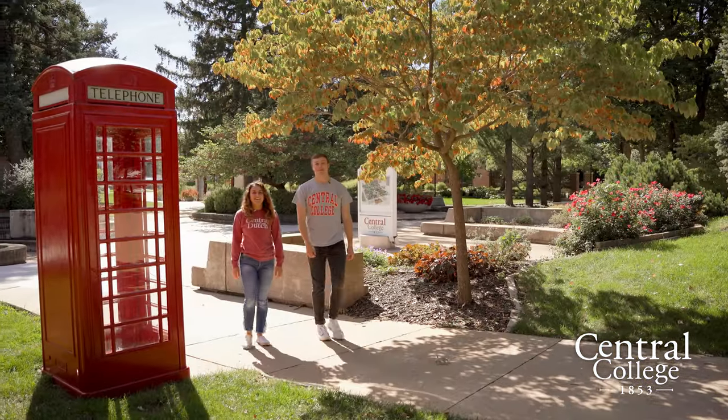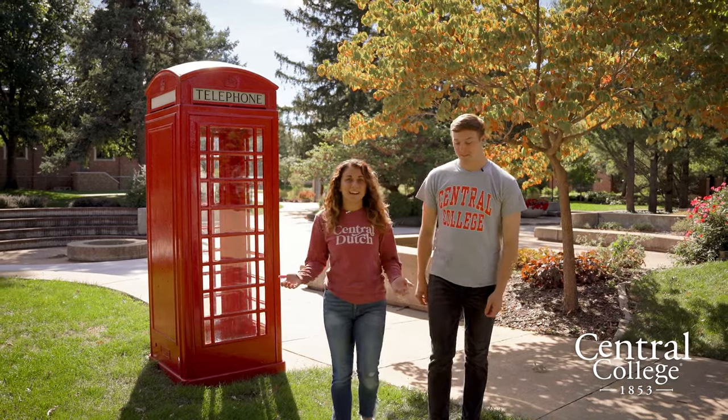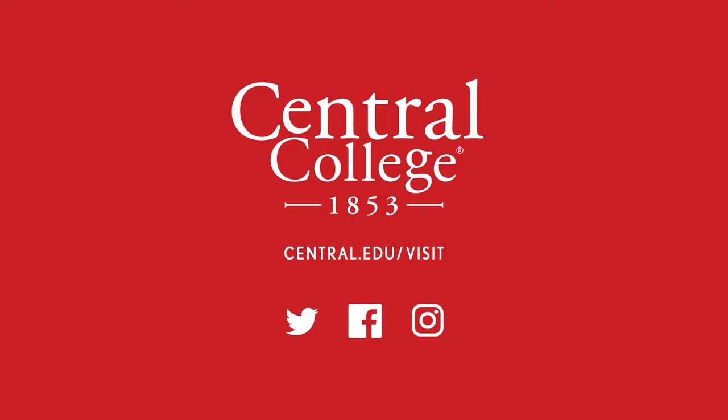Thanks for joining us today on our campus housing tour. Be sure to schedule a visit today to check out these great places here at Central. Who knows? Maybe one of these residence halls will be your home for the next four years. We'll see you next time.